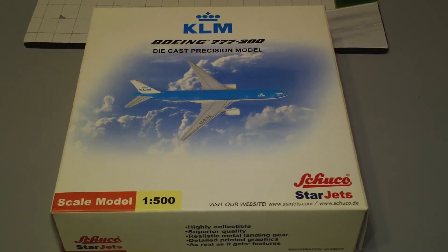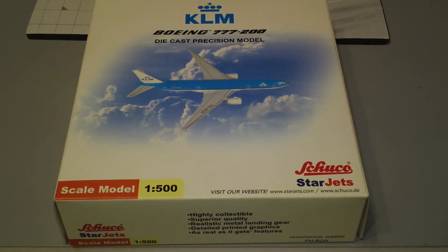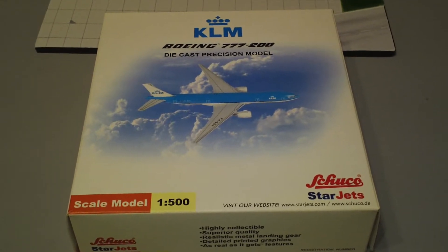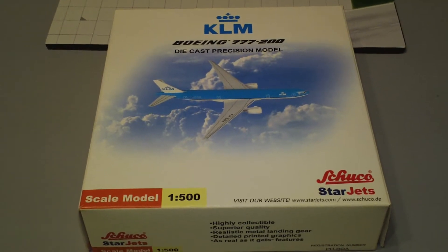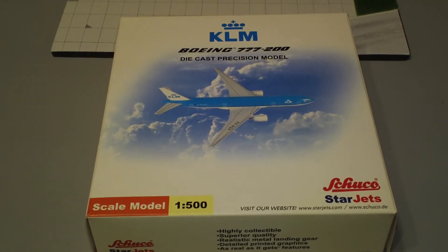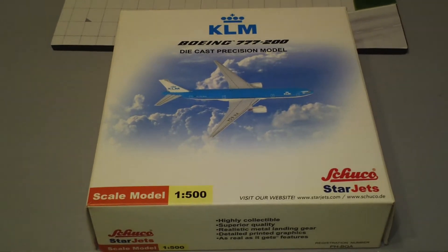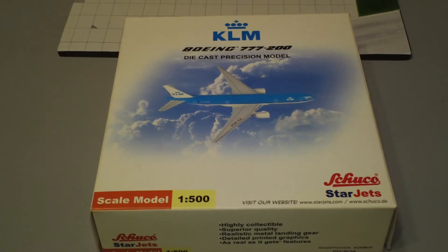Today we're going to be looking at the Star Jets KLM Royal Dutch Airlines Boeing 777-206 extended range. This one is in the 2003 colors, named Queen Wilhelmina with KLM Northwest logos and comes with a stand. The registration number is PH-BQA. It's powered by two GE90-94B engines and was also released in 2003.